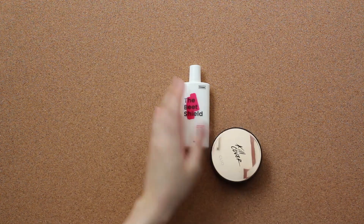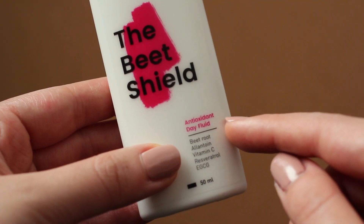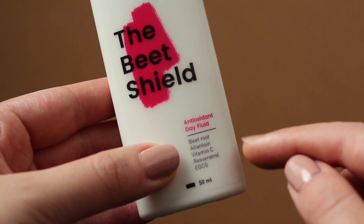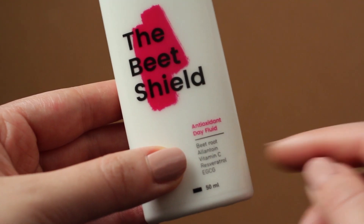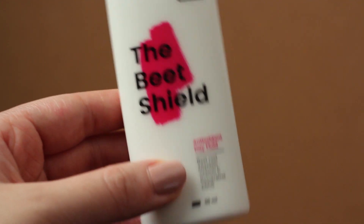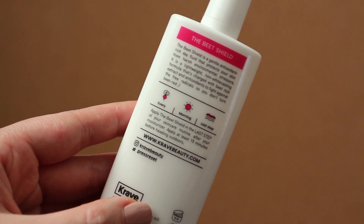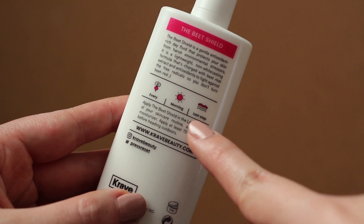This product is also not fungal acne safe. Beetroot extract is the antioxidant-rich star ingredient of this product that prevents skin aging, reduces hyperpigmentation and moisturizes the skin. Allantoin is added to the ingredient list to soothe skin and relieve irritation, while the powerful tag team of stabilized vitamin C, resveratrol, and EGCG are antioxidants that shield the skin against environmental stressors and neutralize free radicals. These ingredients are what I think makes this sunscreen more than just your average Asian beauty sunscreen, which already has amazing feel and texture together with advanced UV filters.